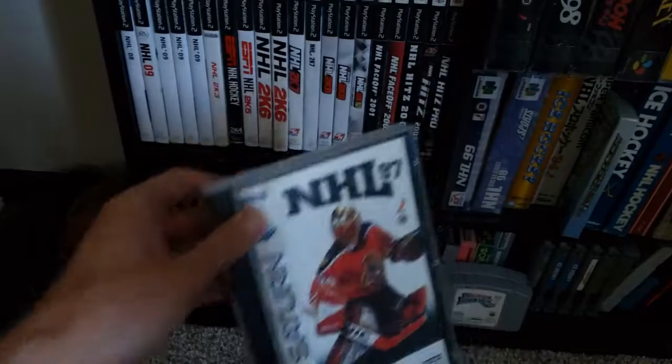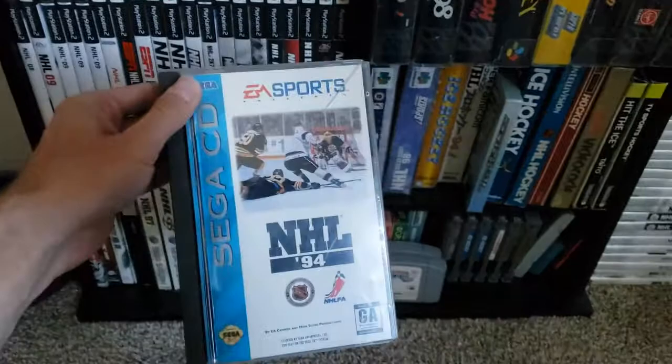There's the Saturn version. And I realized I missed showing you guys maybe the ultimate version of NHL 94 right there — the Sega CD version.